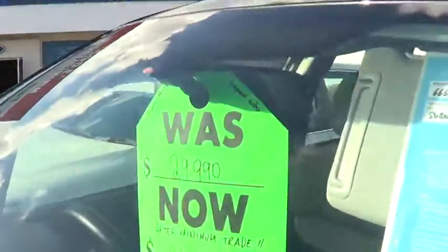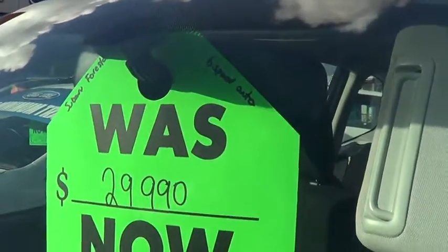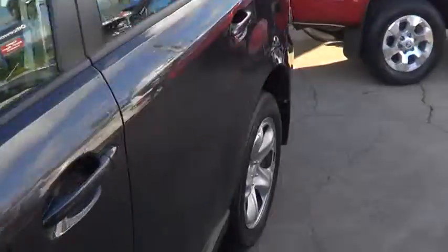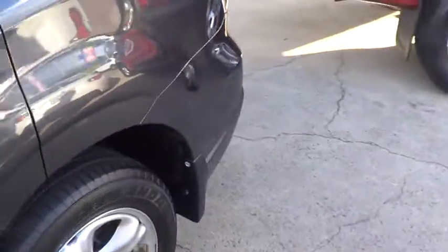Just to show you how much of a great deal this is — the price is $29,990, which is a very good buy. We've got a minimum trade happening here at the moment, so yeah, that's a great little buy.